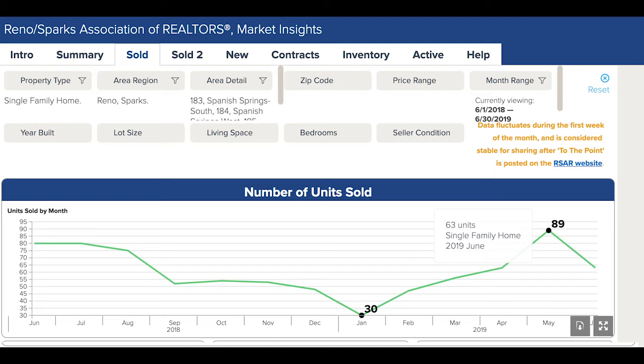Here we are inside Market Insights looking at the data for Spanish Springs — all three areas of Spanish Springs for June 2019. Only 63 units sold in June, a 29% drop from last month and a 21% fall from last year.